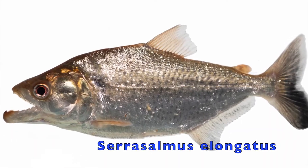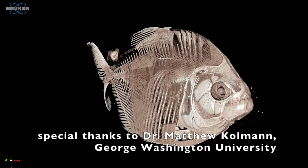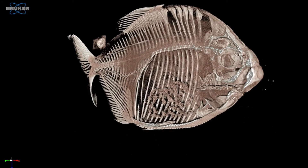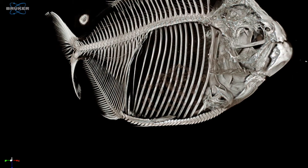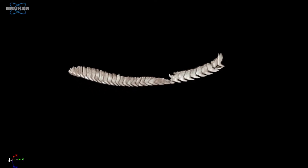"Serra" actually does mean saw, but it does not refer to the teeth of Serrasalmus. It refers to the keel on the bottom of the fish, where scales are fused together to form this hard, serrated structure. That is likely to make it more difficult for other fish to eat them. You can see the same keel and serrations in the relatives of the piranhas, like the silver dollars and many of the pakus.